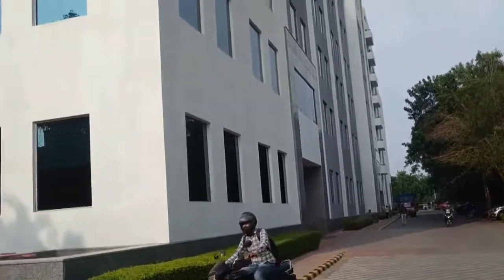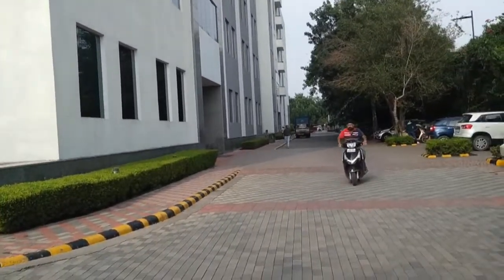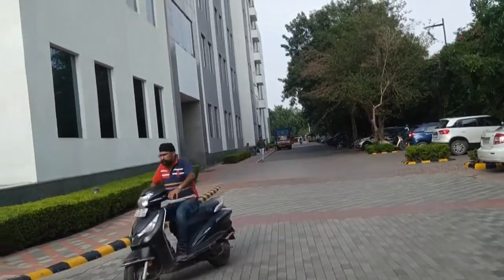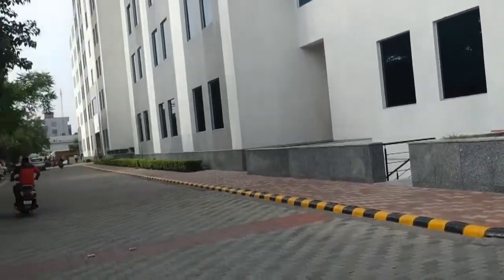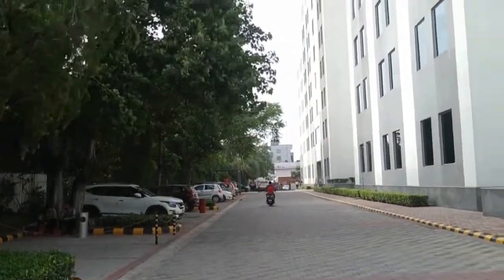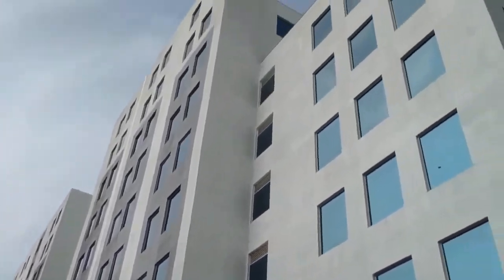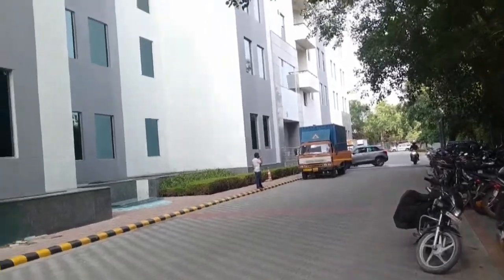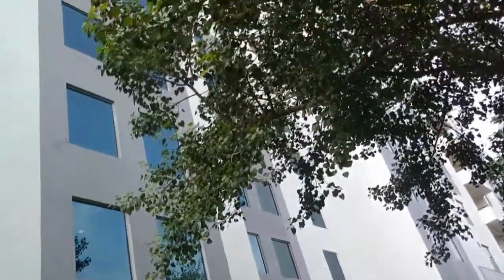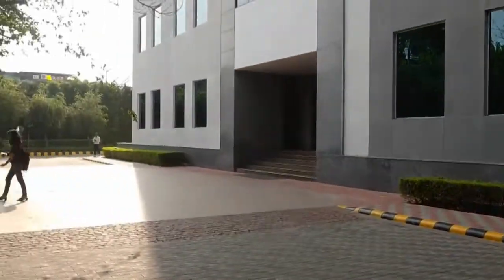This is the G plus 8th floor building, having retail shops as well as office spaces available. The retail shops start from around 3,200 square feet and office spaces start from around 730 square feet. This is the inside of DLF Prime Towers — a G plus 8 storey building consisting of office spaces, retail shops, and various shops.